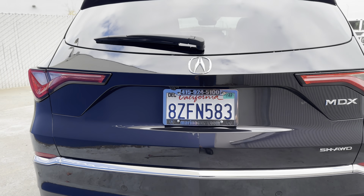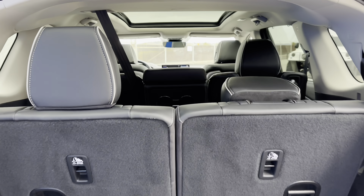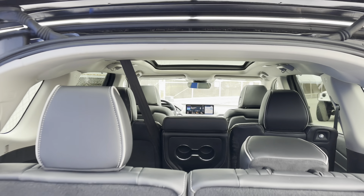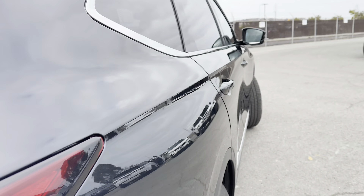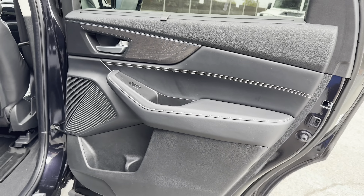A 3.5 liter six cylinder that delivers power to all four wheels, intelligent access with illuminated door handles, and this height-programmable tailgate which can also be controlled with a simple swing under the vehicle.